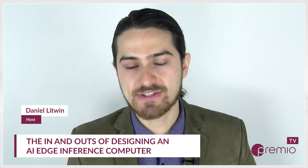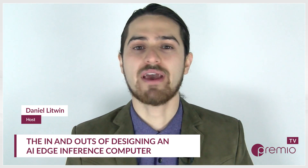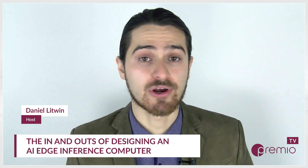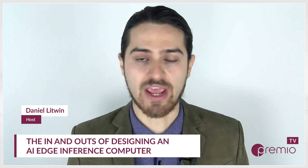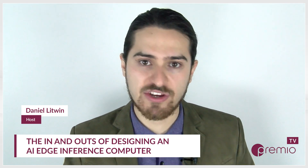Hey everyone, it's Daniel Litwin, the voice of B2B, and welcome back to another episode of the Rugged Edge Survival Guide, a Premio podcast. Again, I'm your host, Daniel Litwin. Thank you so much for joining us on another episode of the show as we explore important technologies, changes, and plans of action for making the most of edge computing.